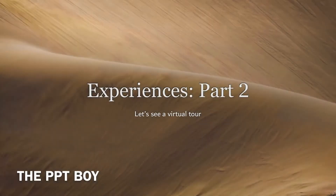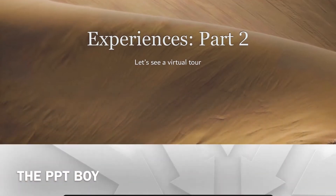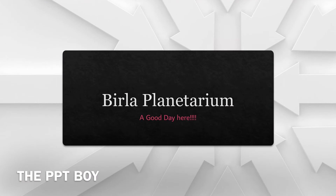Let's move on to Experiences Part Two. Now we're going to see a virtual tour — it's a virtual tour like the first one you saw, right? Seeds of Hope Exhibition — that was Experience Part One, and it was a virtual tour of an exhibition. This one, the virtual tour, is Birla Planetarium.